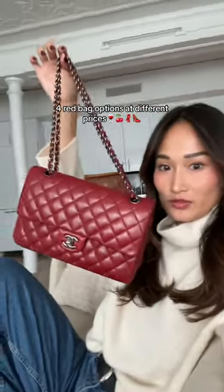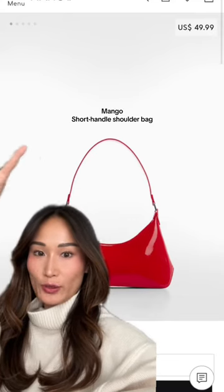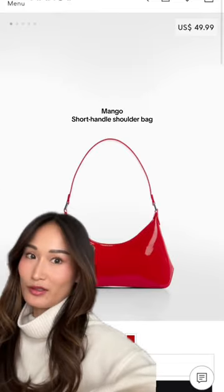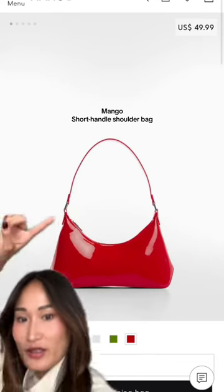If you're looking to get a new bag this fall, it should be a red bag, and I found four options ranging from $40 to $700. This one from Mango is $49.99 — I love that it's like a patent leather. It's probably not real leather because it's $49.99, so I don't know about the quality, but if you're on a budget, this is a really cute one.